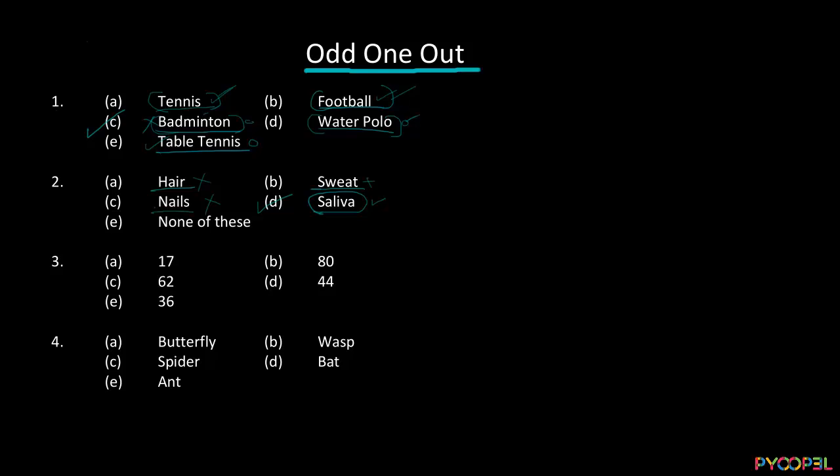Now we have 17, 80, 62, 44, and 36. We have to identify the odd one out. We can try the odd and even number approach: 80 is even, 62 is even, 44 is even, 36 is even — and 17 is an odd number. So by that logic, 17 should be your answer, since all the others are even numbers.